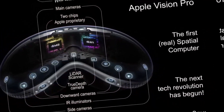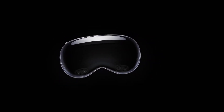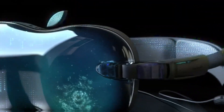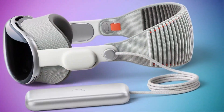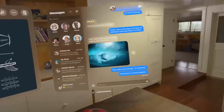The Apple Vision Pro incorporates 12 cameras and 5 sensors for tracking hand gestures and mapping the external environment. Two of the cameras transmit over a billion pixels per second to the display to render the real world around the wearer in augmented reality mode, while the others are used for head tracking, hand tracking, and real-time 3D mapping. Infrared flood illuminators enhance hand tracking in low-light conditions, and LiDAR depth sensors ascertain the size and location of objects in the surrounding room. Four infrared cameras and LED lights inside the headset facilitate eye tracking.